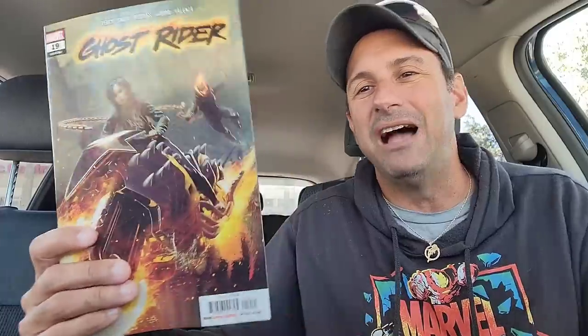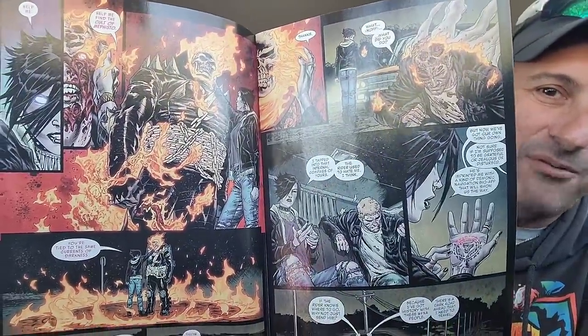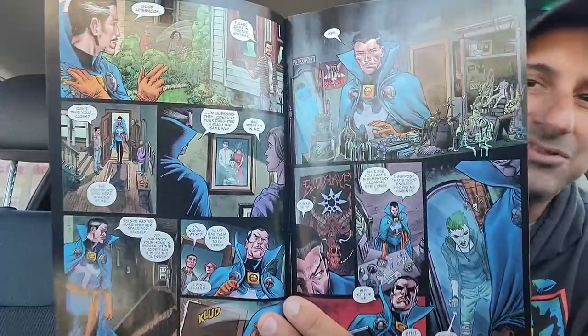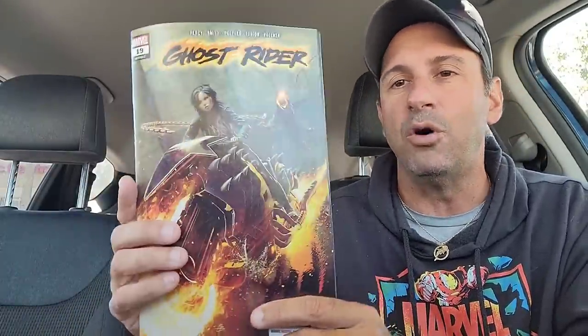Ghost Rider issue 19 — you guys know I preach this book, you should be reading it. However, I don't know if you'll understand what's going on at this point — you'll have to buy a trade or two to get caught up. But it is such a good series by Benjamin Percy. The artwork every issue is insane, the transformations are insane, and just learning about Ghost Rider's new girlfriend Talia Warroad is insane as well. Doctor Strange is in here right now, Mephisto is in this book — so if you love supernatural, if you love horror, this is going to be the book you want to pick up.